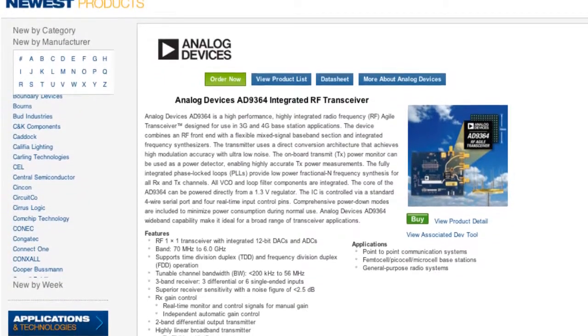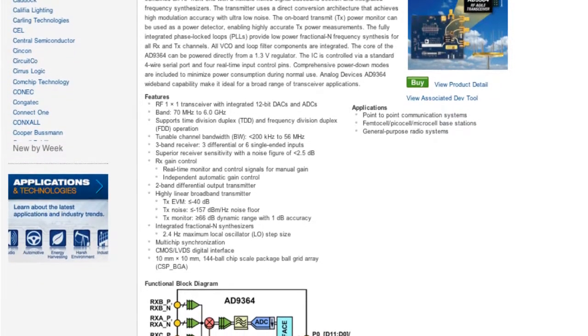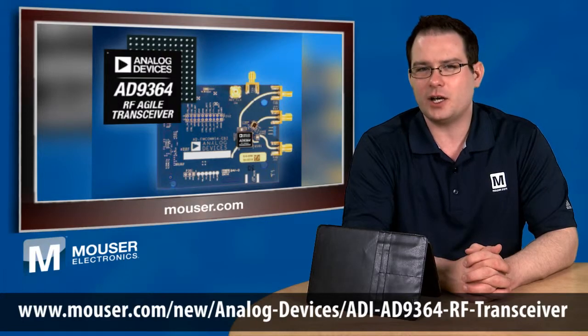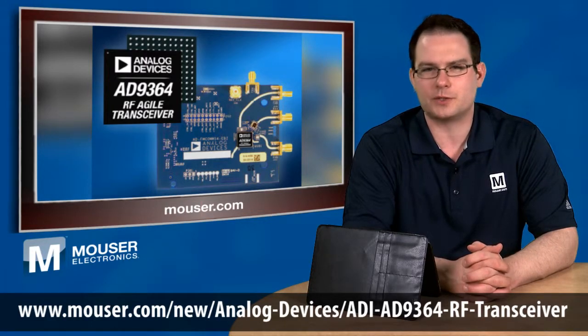An RF front end captures and transmits the antenna signal and combines it with a flexible mixed signal baseband with integrated frequency synthesizers. The receiver section supports independent automatic gain control, DC offset correction, quadrature correction, and digital filtering, which improves reception by boosting weak signals and reducing interference.